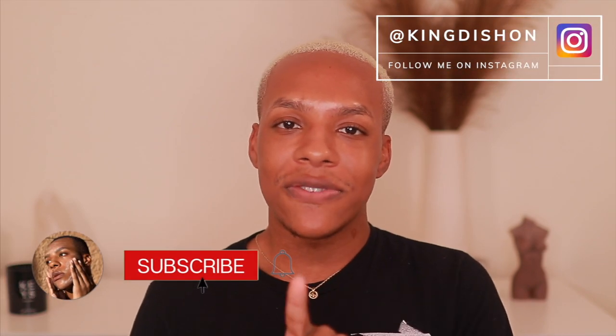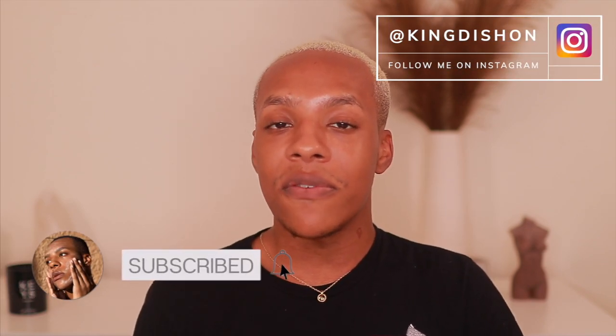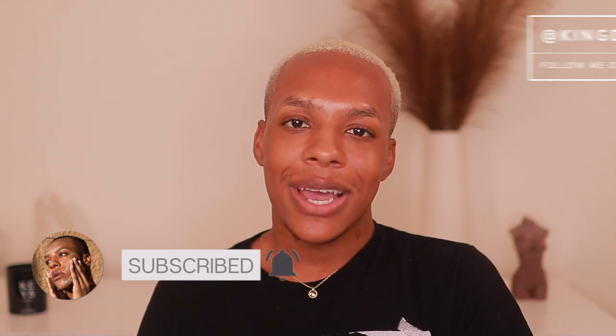That concludes this video. Thank you guys so much for watching. If you would like to see more drugstore skincare reviews, go ahead and comment a few suggestions down below. Don't forget to like this video, subscribe to my channel, and turn on my post notifications to be notified of all my future videos. I will see you guys in the next video — thank you for watching, see you later.